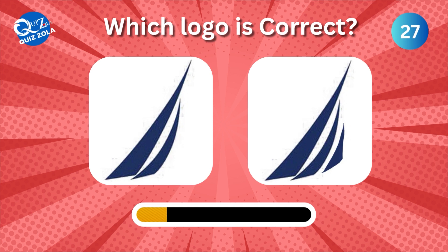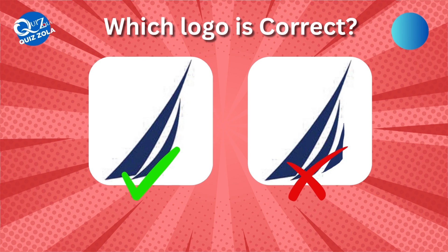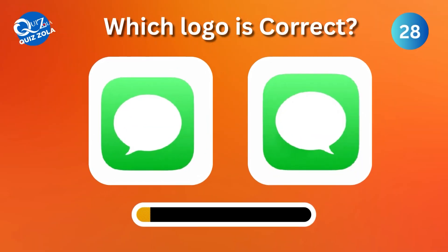Can you spot the true Nautica logo? Moving on, which one is the correct message icon?